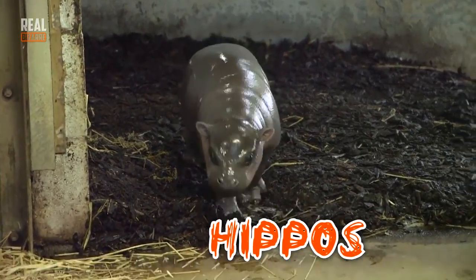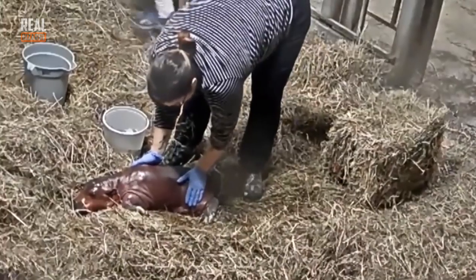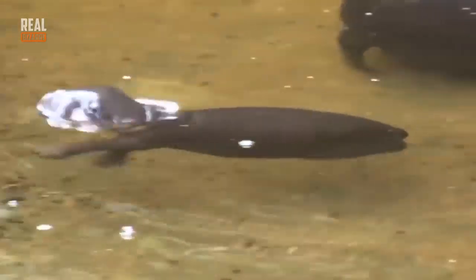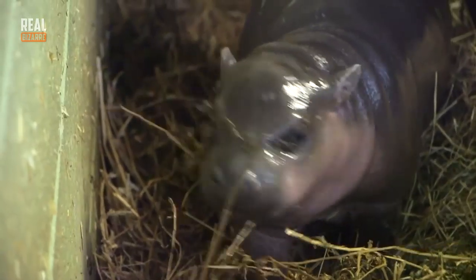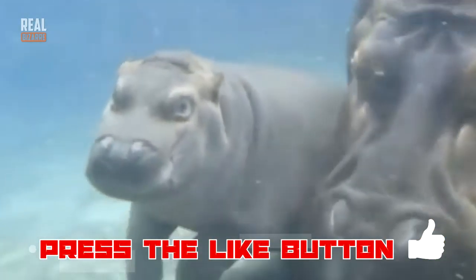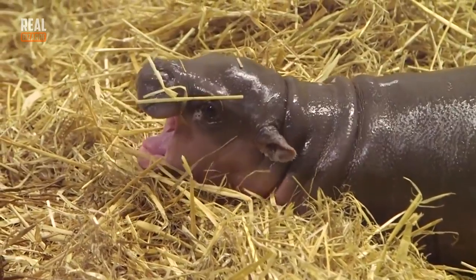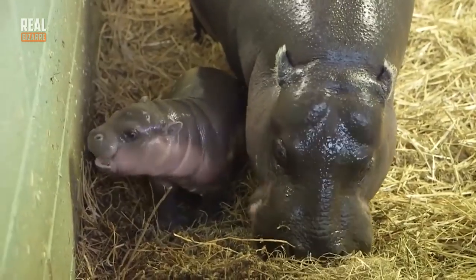Hippos need water more than anything. They're born on water and they weigh about 90 pounds at that point. They're normally 40 inches long and about 20 inches wide. After the baby is born, his mother pushes it up from the water so it can breathe. It's pretty interesting that hippos are one of the few mammals that can suck on their mother's milk underwater — they can close their nostrils and ear holes. They spend a lot of time on their mother's backs where they feel safe and warm.